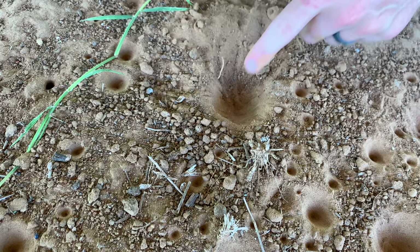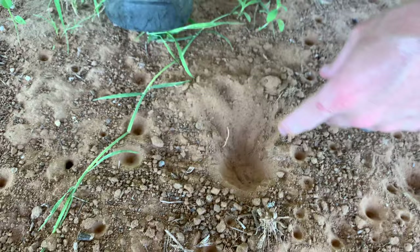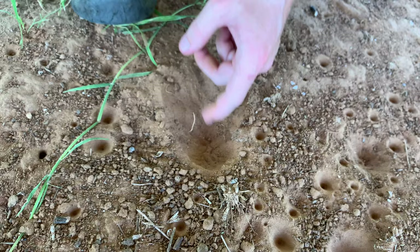They're these very strange subterranean larvae that feed on the juices of other insects. They grab them with these huge mandibles, and then they make a quick meal.